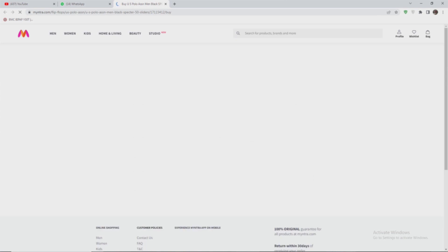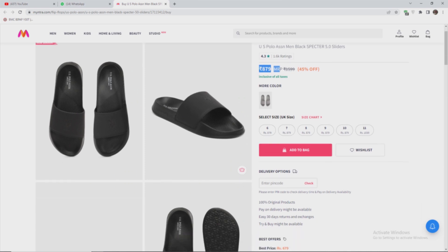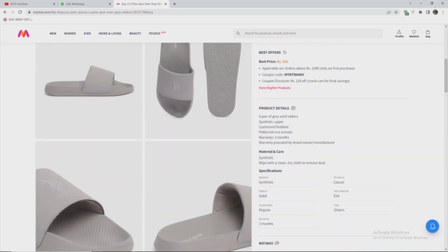Next slide — U.S. Polo. U.S. Polo is a great brand. The price is 879 rupees. It comes in black and grey — the two colors are super. Black is not a normal color here; it is special. If you have a grey color, it is a great color. If you have a look at this, it is a great color.